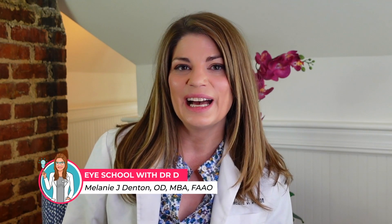I'm Dr. D. I'm an optometrist and dry eye specialist making videos for you about the intersection of eye health and eye beauty so you can have healthy, beautiful, comfortable eyes. Make sure to subscribe to the channel down below so you never miss a video. I do post weekly.